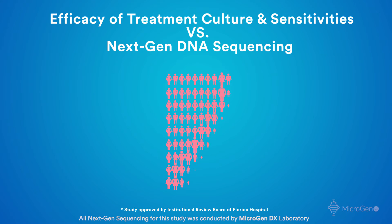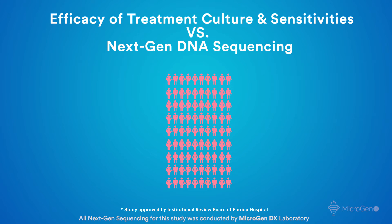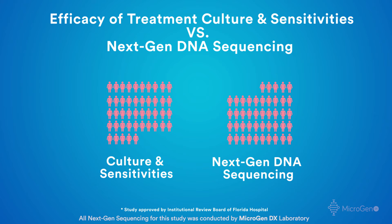We started with about 80 to 90 patients. Of those patients, half were placed in a culture and sensitivity group, and approximately half were placed in a next-gen sequencing group, and those patients were treated based on those findings.